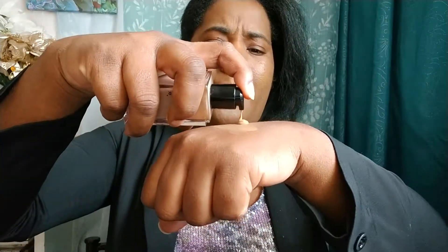I'm just going to go in with one more pump and try to build up the coverage somewhat. This is what two layers looks like and it is very radiant — I don't know what to do with that. It's not full coverage, definitely not full coverage, and it is not buildable to full coverage. It's more of a medium coverage and it is very radiant, which is not really my thing. But a couple of minutes later, the dewiness of the foundation has settled a little bit — now it's more of a radiant matte, which I can deal with.